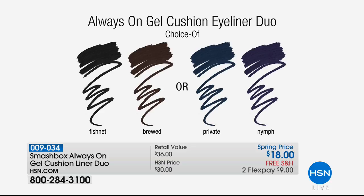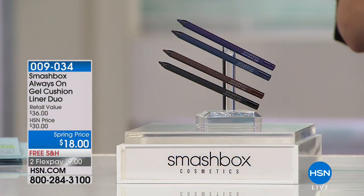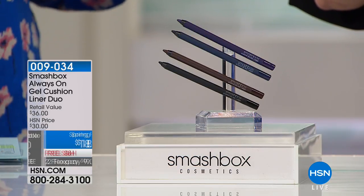Here are your choices: we have brown and black — that's your Brood and Fishnet. Then you have purple and navy. Purple and navy, or brown and black. One sells for $18 — you're getting two. Buy one, get one, only here at HSN. Free shipping, two flexible payments of $9 to get this at home. Let's talk about why these stay put — this is almost like 24-hour wear until you wash it off.